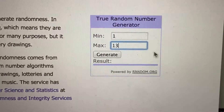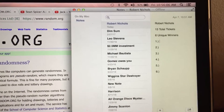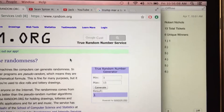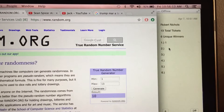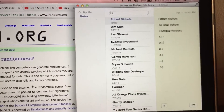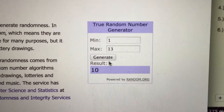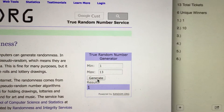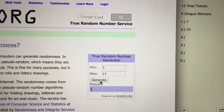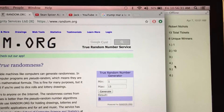Alright, good luck. First winning number is 1. Time right now, 10:56. Second winning number is number 10. Time right now, 10:56. Third winning number is number 1, but 1 has already been picked, so we will generate another one. Number 1 again — generate another one. Number 8. Time right now, 10:56.